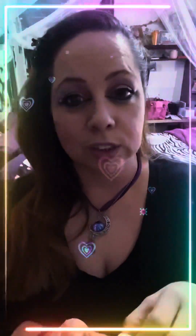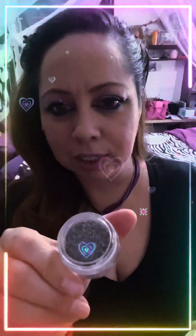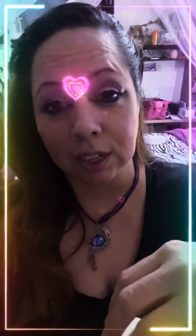Of course, you know me — you gotta have a pot of glitter somewhere. This one is a multi-multi glitter, so once you apply it you get that shimmer shimmer going.